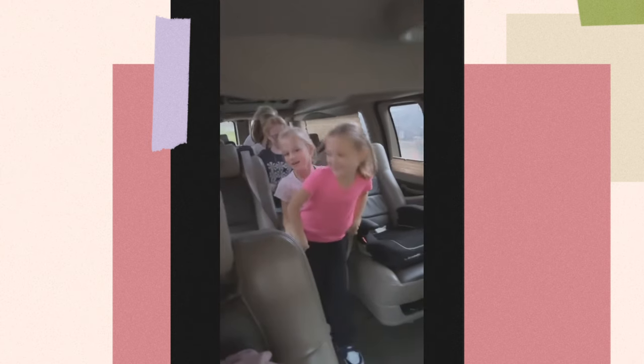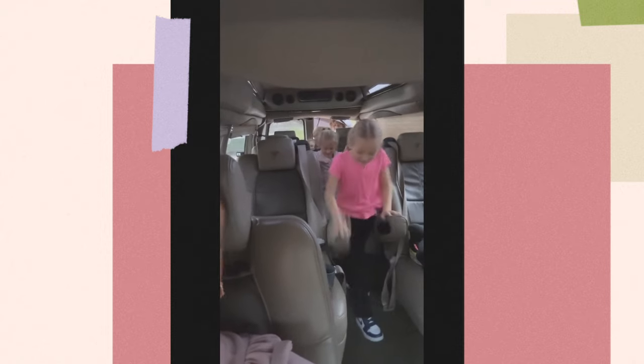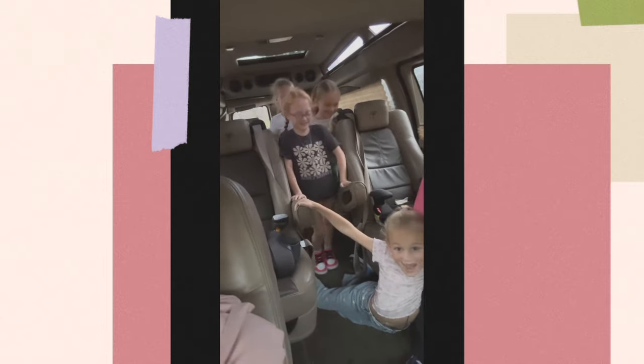Are y'all nervous, Parker and Hazel? No. Don't break the armrest. What do you do when you're in the van waiting on the rain to go in?